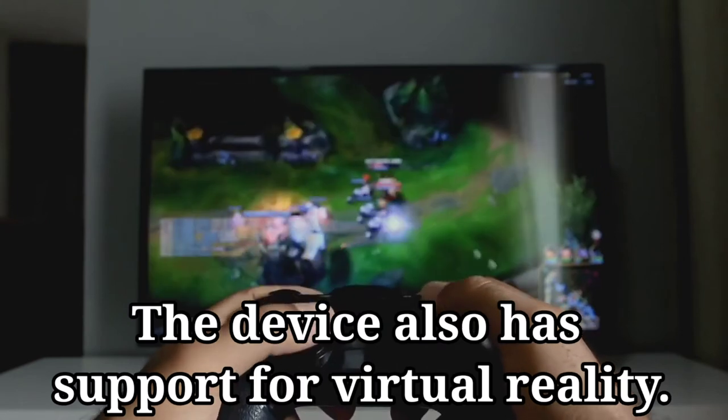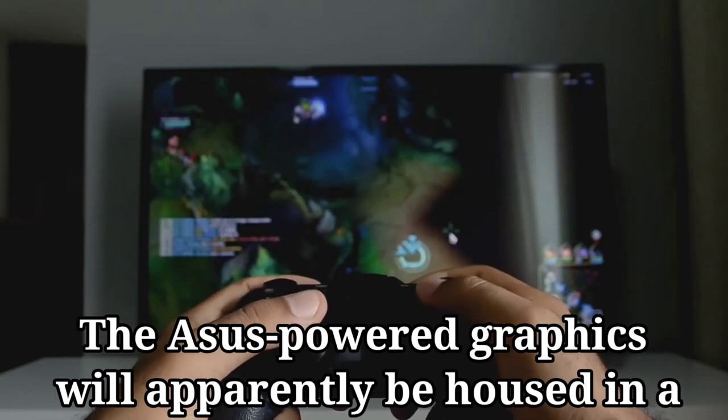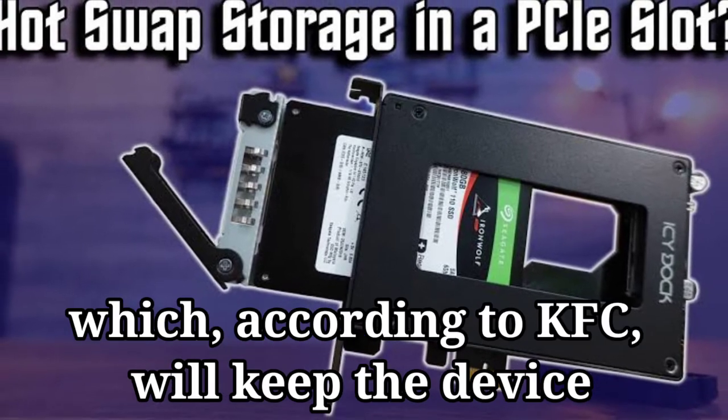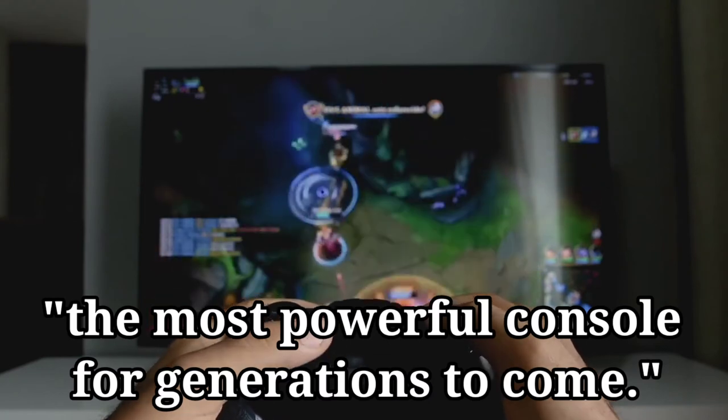The device also has support for virtual reality. The ASUS-powered graphics will apparently be housed in a first-of-its-kind hot-swappable GPU slot, which according to KFC will keep the device the most powerful console for generations to come.